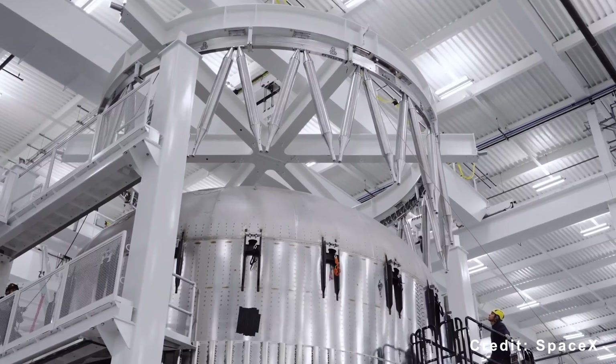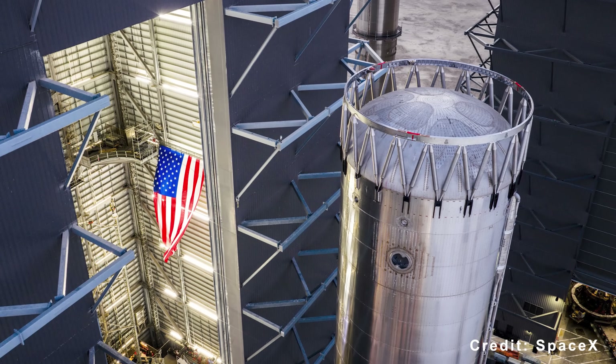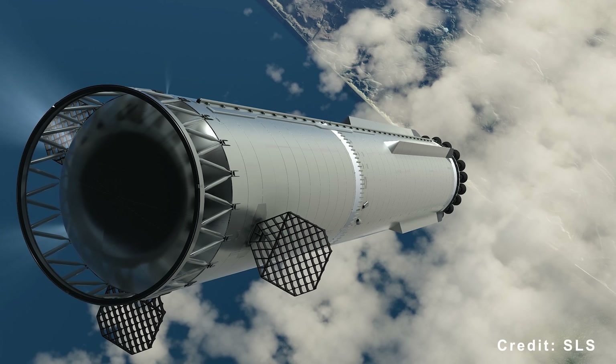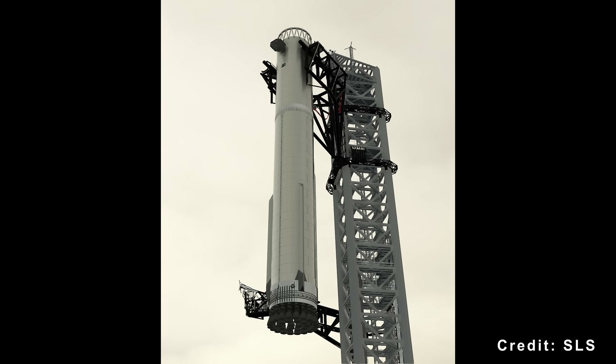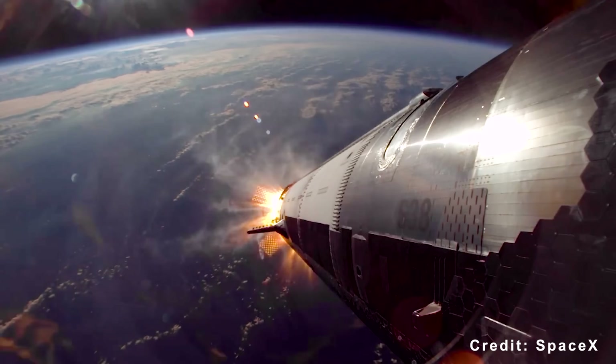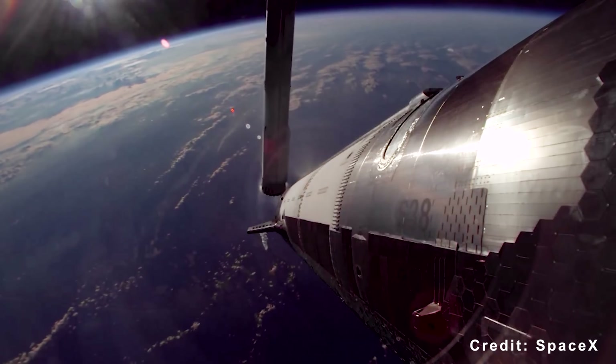The permanent ring integration cuts weight, increases payload capacity by up to 10%, and works in tandem with three larger grid fins — down from four — positioned lower for compatibility with the catching system. Flight 12 will test the full reliability of this system during stage separation.